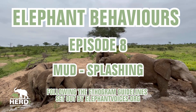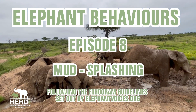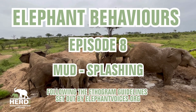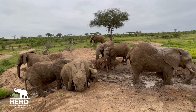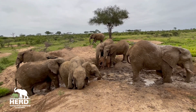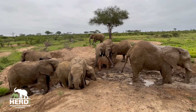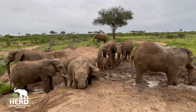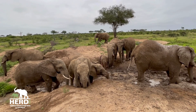Mud and happiness go together in the world of elephants. Episode 8 of our elephant behavior series is all about mud splashing. Elephants very rarely pass up on an opportunity to make the most of seasonal rains and the muddy surrounds of dams and rivers. It seems as though it is a very satisfying behavior for elephants, but there is also a lot of health benefits to this seemingly fun activity.